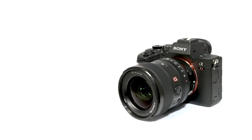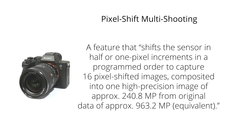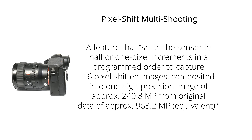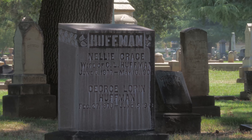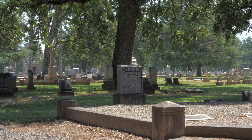240 megapixel images are amazing. Another perk is the update to Pixel Shift multi-shooting. The feature was first included in the a7R III, but in the IV it's been improved even more. Sony describes it as a feature that shifts the sensor in half or one-pixel increments in a programmed order to capture 16 pixel-shifted images, composited into one high-precision image of approximately 240.8 megapixels from original data of approximately 963.2 megapixels equivalent. It requires Sony's Imaging Edge software to combine those images and doesn't do it in-camera. When detail matters and the subject is still, it's incredible. Once combined, we outputted the composite to a 16-bit TIFF that was 1.5 gigabytes. Yeah, that's a big photo.